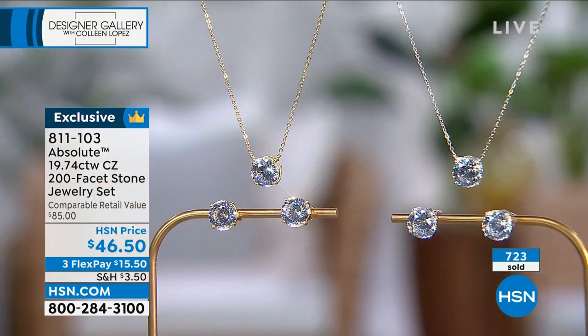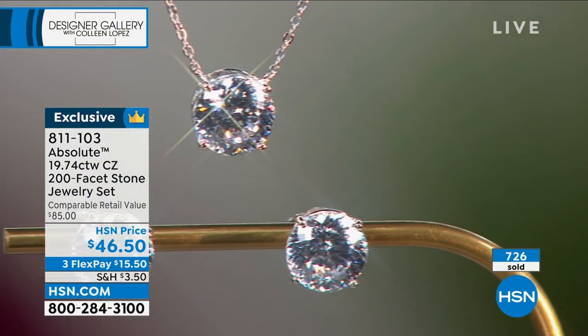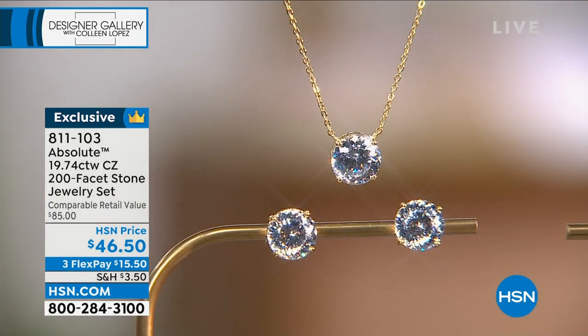We're going to wrap this up. If you're ordering, thank you so much. You can see over 700 gone. That gold is getting very, very limited. If you want the gold, good luck — it's getting very limited.